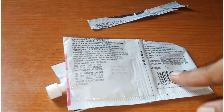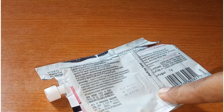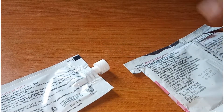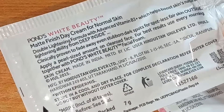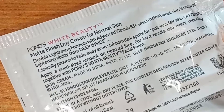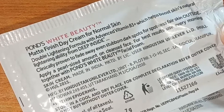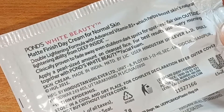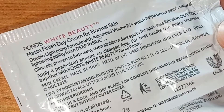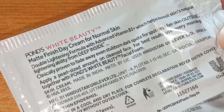The quantity of this cream is 7 grams. They have described the specifics on the back. They claim it provides matte finishing for all day. This cream is for normal skin and has a double lightening formula with advanced Vitamin B3 Plus, which boosts your skin. It also has a natural lightening formula which will lighten your skin deep inside.